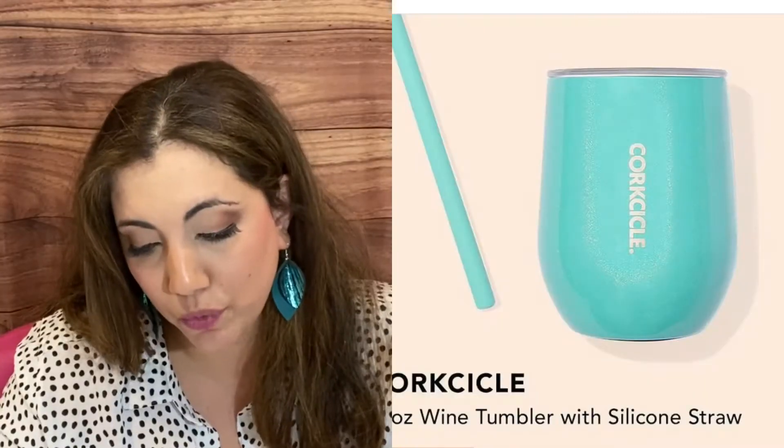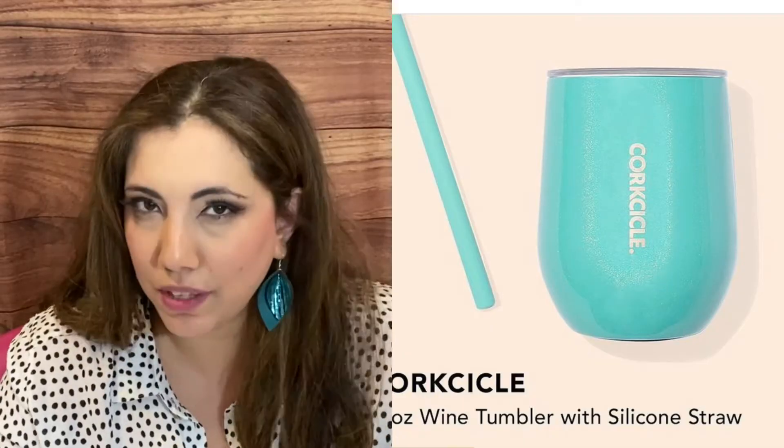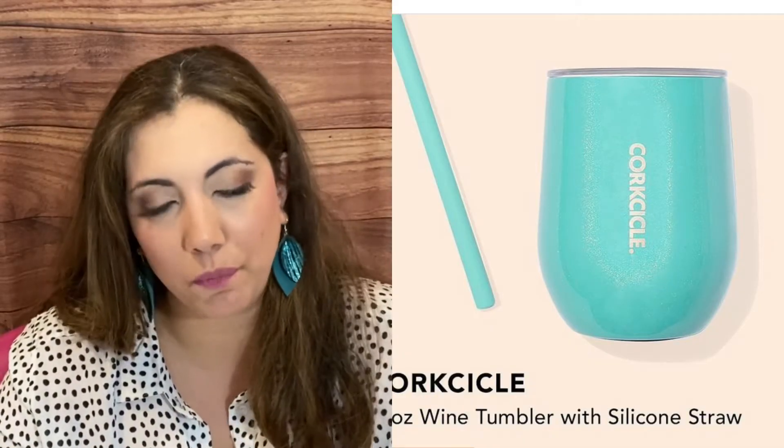We got by Cork Circle a 12-ounce wine tumbler with silicone straw. Something that I've gotten before that I have from other boxes, so that's something I probably won't be choosing.